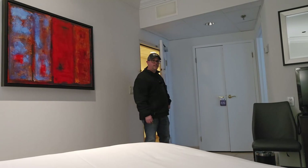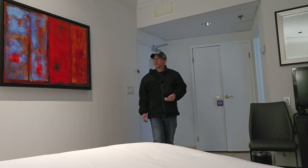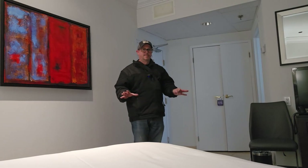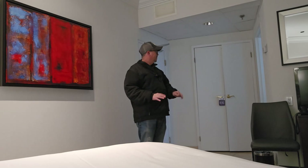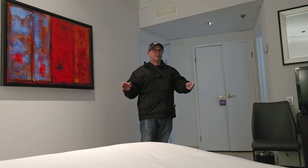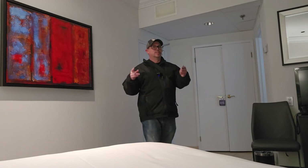Oh wow, this is a very unique room — differently shaped. Most hotel rooms are like a square, but this is very unique because we're up in the tower right around the 27th floor. This is not a regular hotel tower; this is an actual tower. Let's check out what we got.